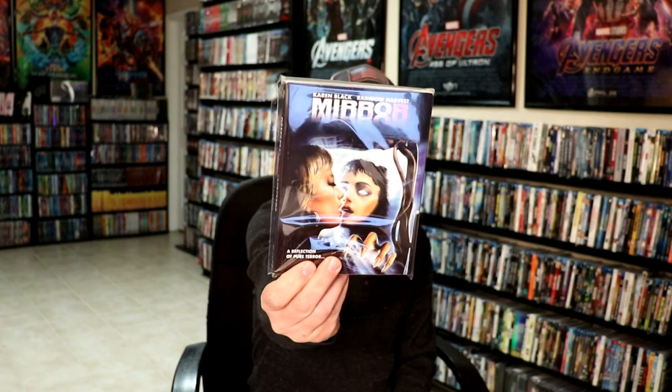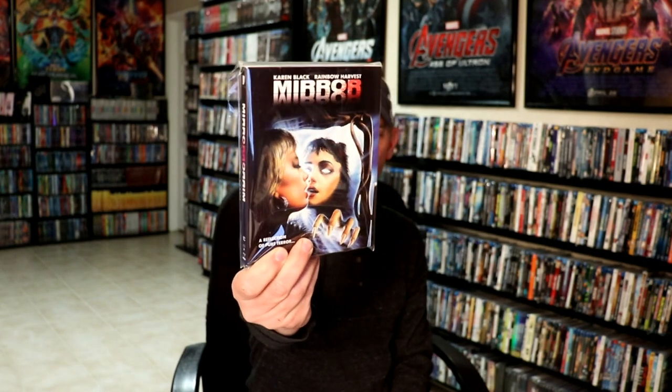I also picked up Mirror Mirror. I got this one off of Amazon. It finally came back in stock. It's got a really nice slip cover. I've heard a lot of good things about this one. And then from Target, I picked up Tom & Jerry Volume 1.